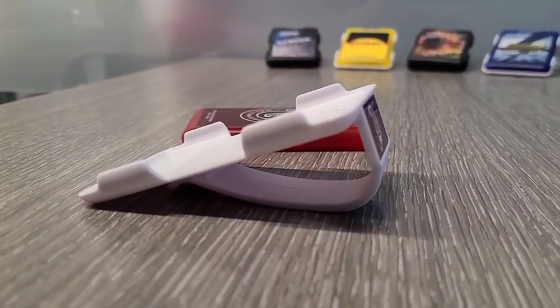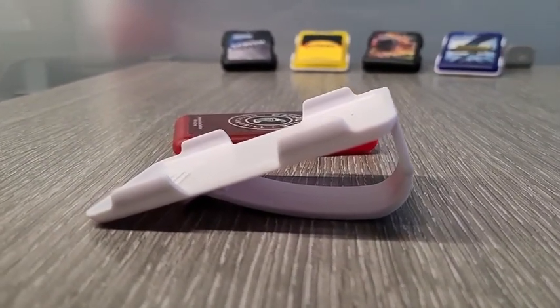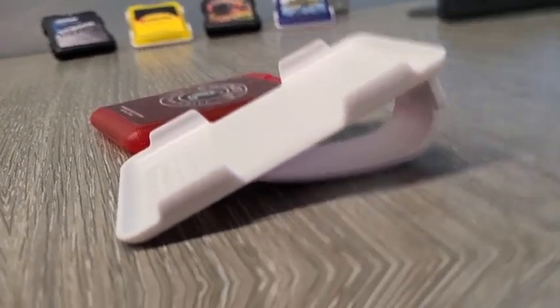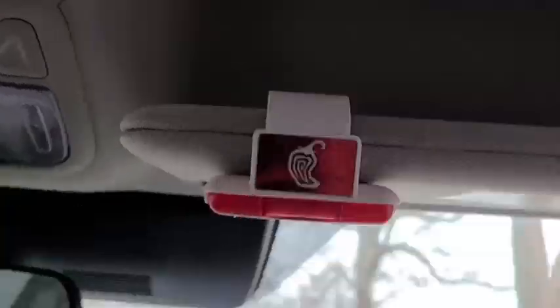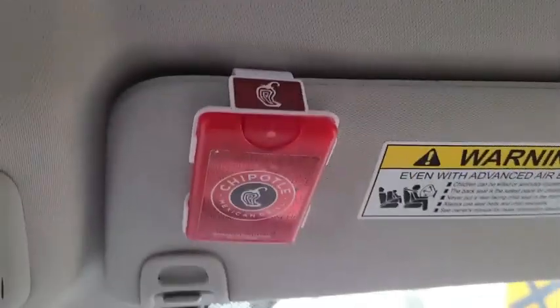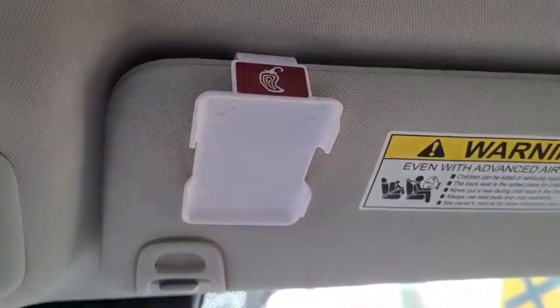The EasyReach's clip can attach to all types of car visors. The EasyReach is perfect for any on-the-go scenario — easy to take off, easy to put back on.